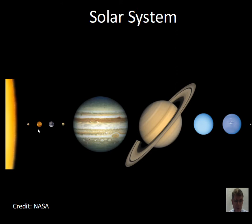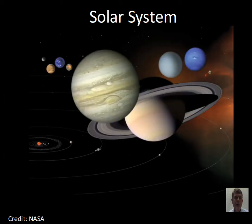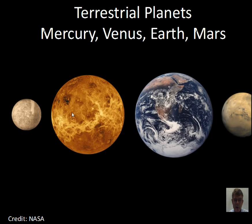Venus is the second planet from the Sun in the terrestrial group of planets. The image shown here is a radar image — you can tell by the characteristic color coding. Radar doesn't have any inherent color. Being close to the Sun is important in the life history of Venus. Comparing sizes, Venus is slightly smaller than the Earth — about 95% of Earth's diameter and about 82% of Earth's mass.